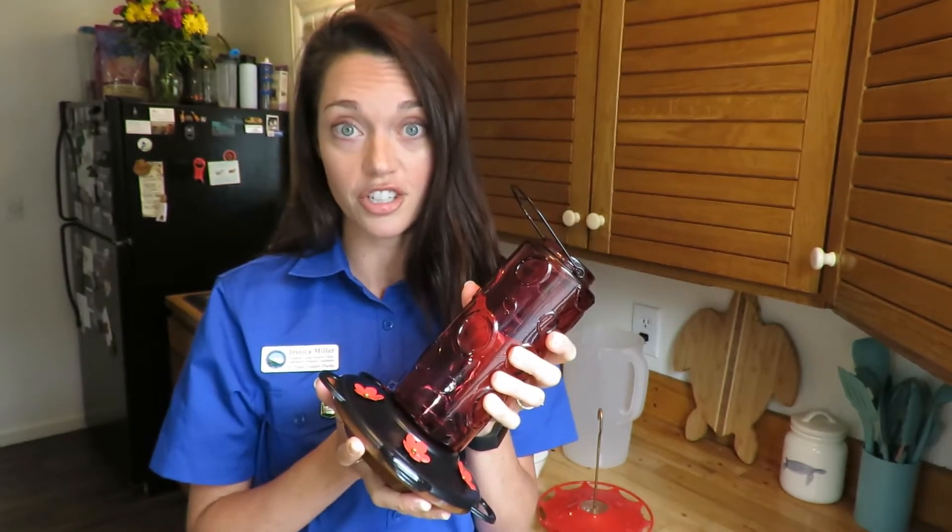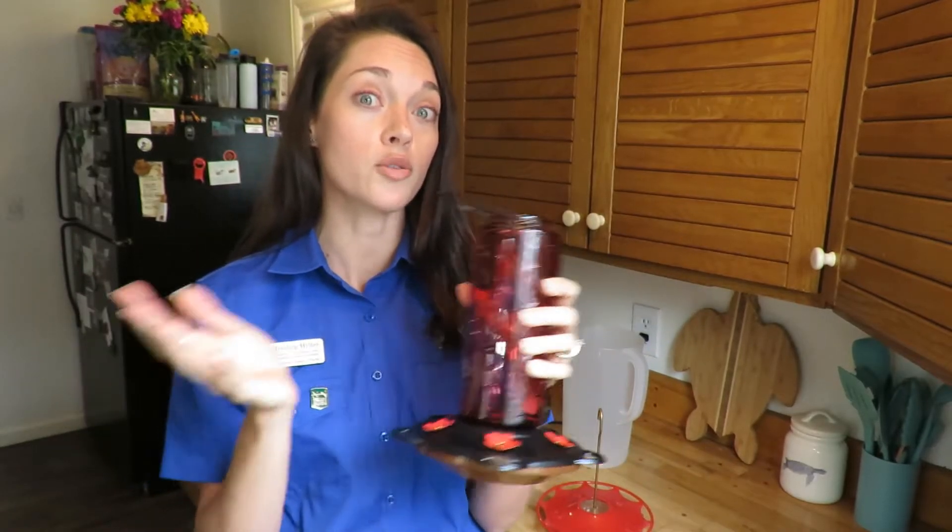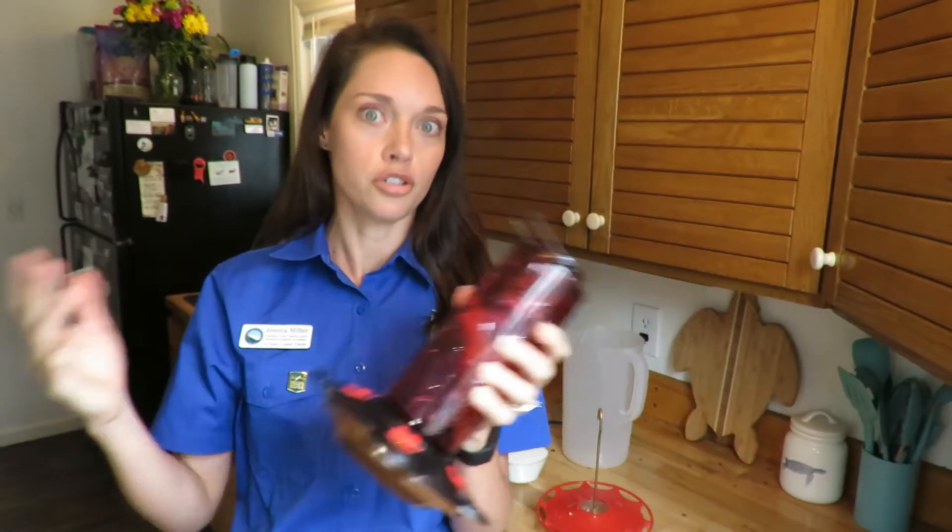You can make your own hummingbird nectar at home — it's the best recipe. It's just four parts water to one part sugar, and I am making my own at home today.